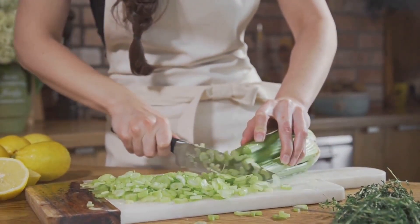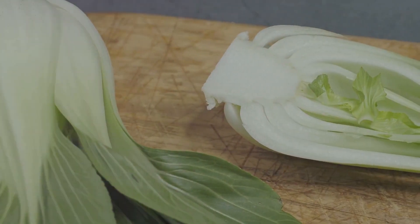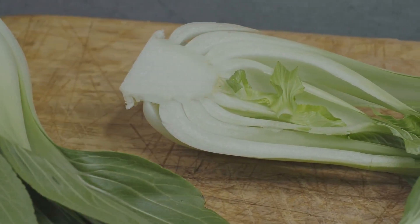Here are the contenders: celery, chicory, chives, daikon radish, endive, escarole, fiddlehead ferns, frisée, garlic, garlic scapes, and ginger.